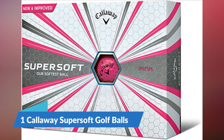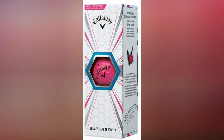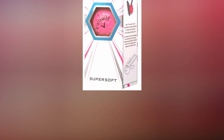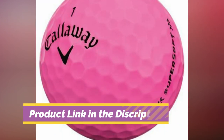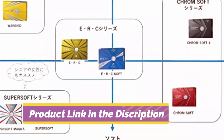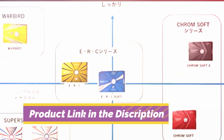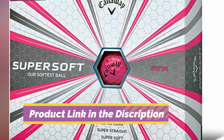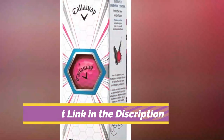Number 1: Callaway Supersoft Golf Balls. Golfers of all skill levels absolutely love the Callaway Supersoft Golf Balls prior generation. These balls are softer, provide more spin, and can go the distance. Thanks to the new ultra-low compression core, you will get faster ball speeds and low spin rates which helps with straight ball flight. This is the ultimate recipe for getting the most distance right off the tee.